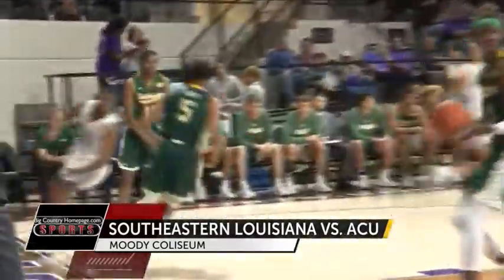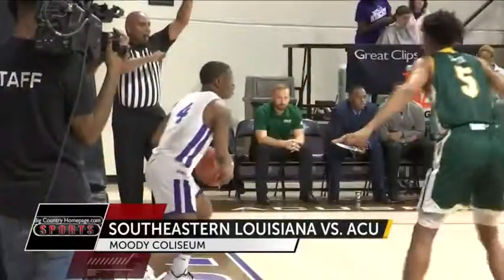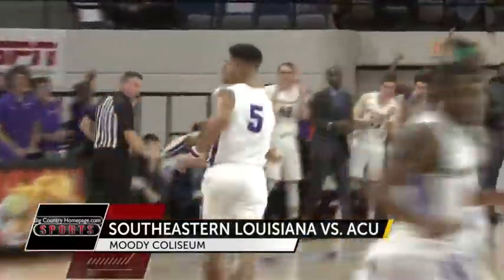Next possession, it's the little man's turn. Daniels takes it himself, drives to the hoop for the easy two — ACU leads by six. Daniels is doing all kinds of work for the Wildcats. Here he goes to Peyton Ricks on the inbounds. Ricks lays it in, ACU up eight.